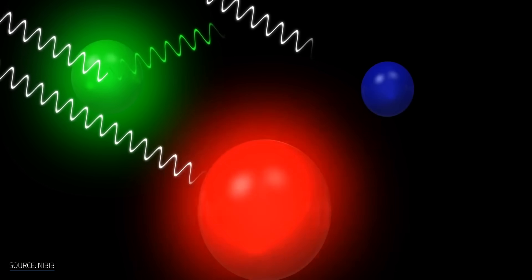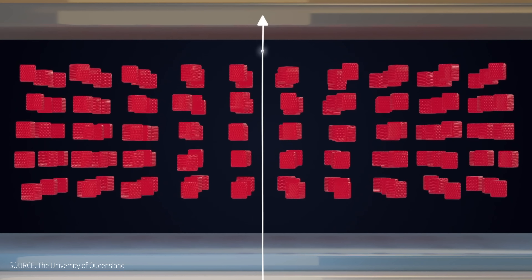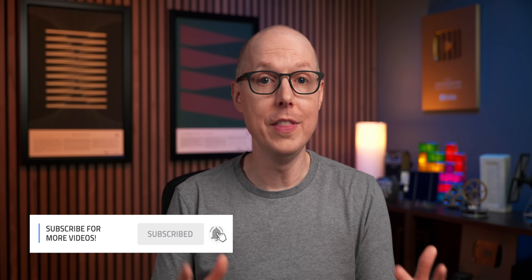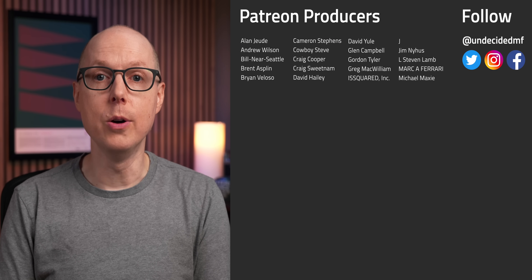The potential for quantum dots to revolutionize the energy landscape makes them tantalizing, and the fact that they're already in TVs makes it feel like they're right around the corner for solar. Much like perovskites, if researchers can find an affordable way to make quantum dots more durable, our solar panels are about to double in efficiency — but that's a pretty big if. And if not, quantum dots can still make our TVs, phones, and especially medical devices better, and that's still pretty cool. Do you think we'll be able to tackle the challenge with quantum dot solar cells? Jump into the comments and let me know.